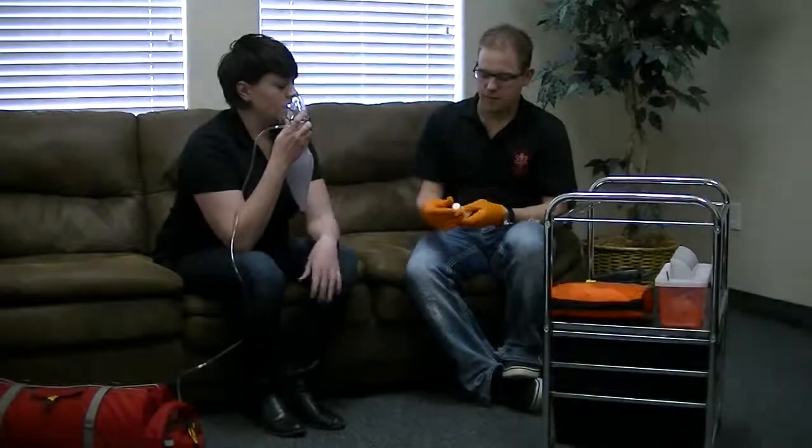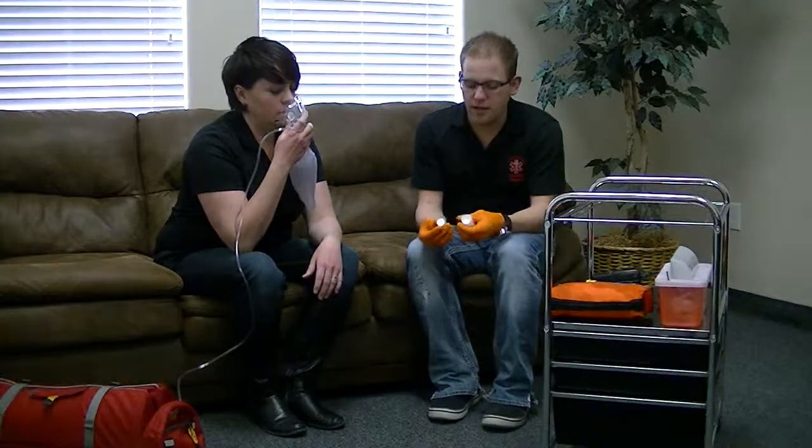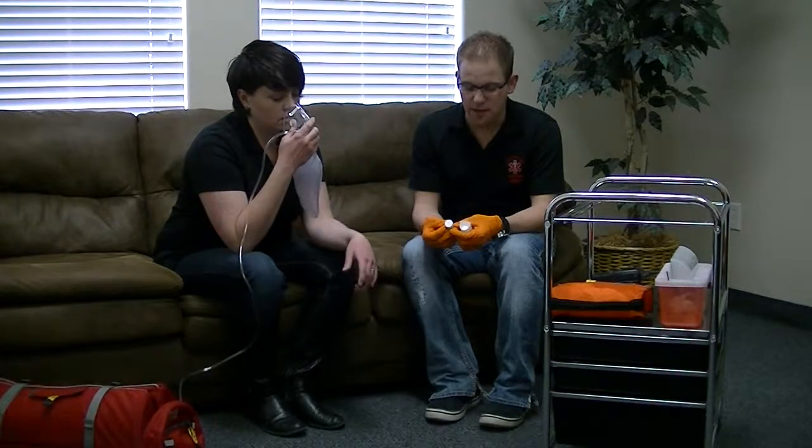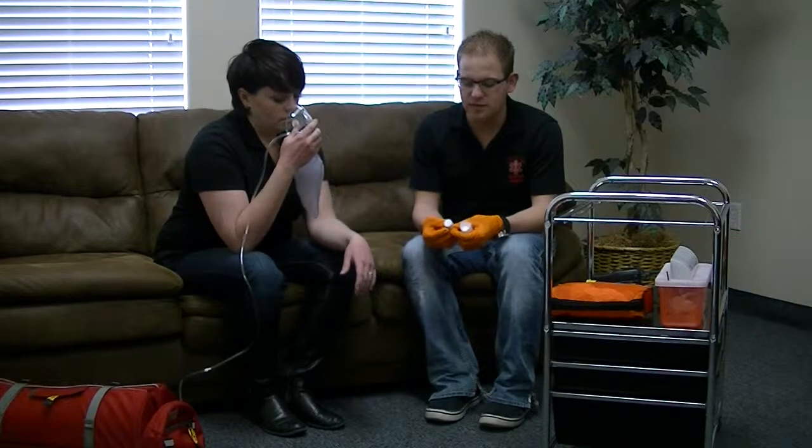I have my BSI on. Can I have your inhaler? I have a metered dose inhaler prescribed to Rachel Kirksik, prescribed by Dr. Ogden, and expires 10-10 of 2010.